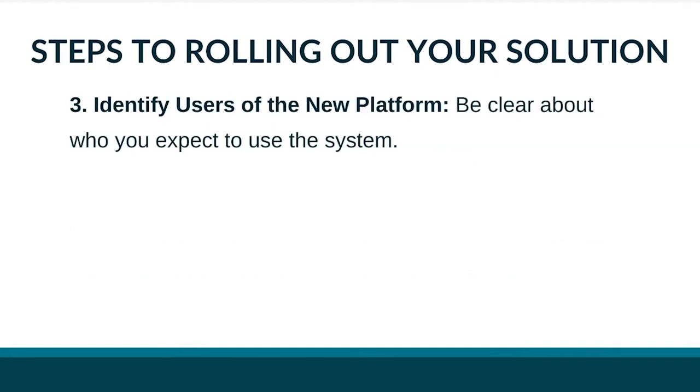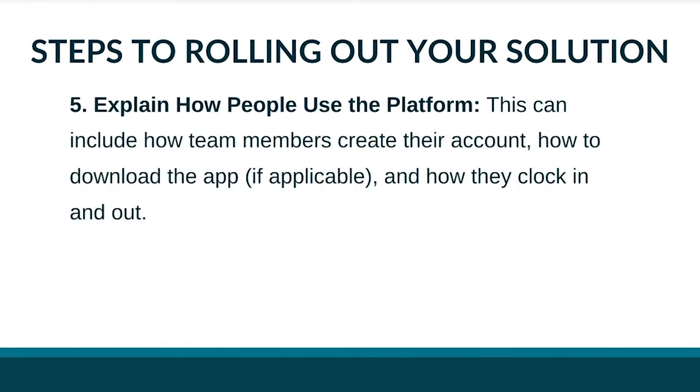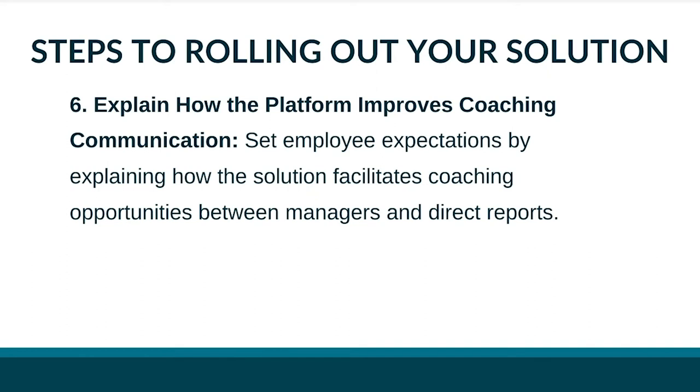Identify users of the new platform and be clear about who is expected to use it — non-exempt and exempt employees alike need to know. Identify a start date and tell employees when they need to begin using the system. Explain how people use the platform, including how to create an account, download the mobile or desktop app if applicable, and how to clock in and out. Screenshots in your communication are especially helpful for visual learners, and you can even demo the software during an internal meeting. Finally, explain how the platform improves coaching communication, setting employee expectations for how it facilitates coaching between managers and direct reports. If the instructions are clear, you put your organization in a position to be successful, resulting in better engagement and improved productivity.